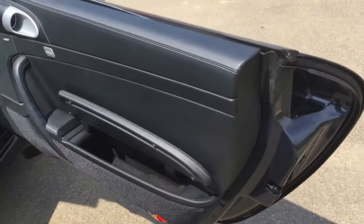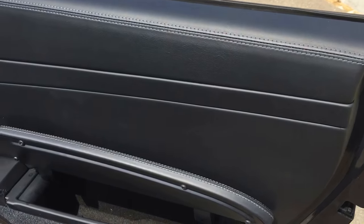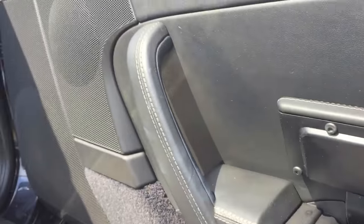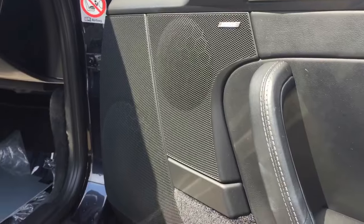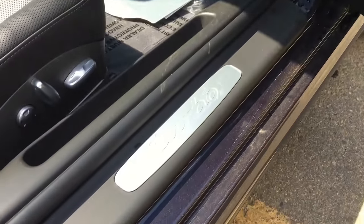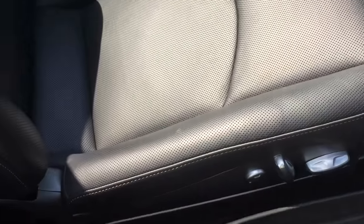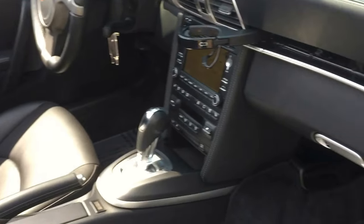Moving into the inside of the vehicle, you can see we've got the full leather interior with contrast stitch. You've got some additional storage in the door pockets, Bose surround sound, and the turbo kick plates there in great condition. You've got full power seats with lumbar support — very nice, very soft touch leather from Porsche.